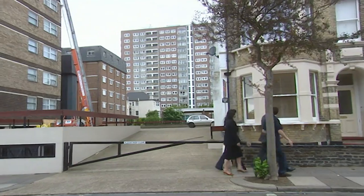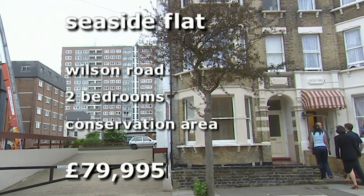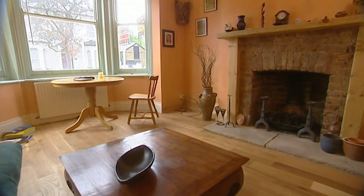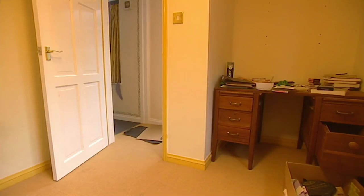First up, we're in Southend's conservation area, close to the sea and just half a mile from Southend Station. It's a Victorian conversion on Wilson Road — a ground floor flat at a good price of £79,995. It's been stylishly modernised with wooden floors in the living room and two reasonably sized bedrooms.